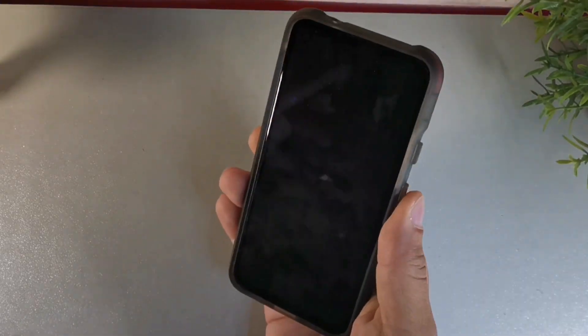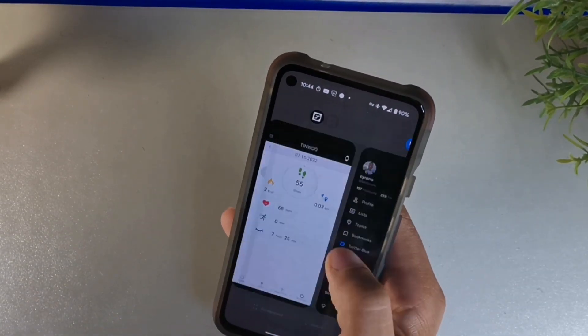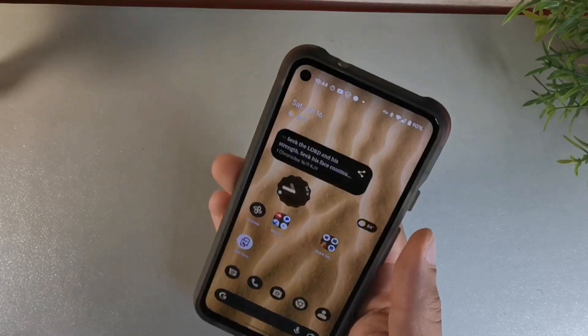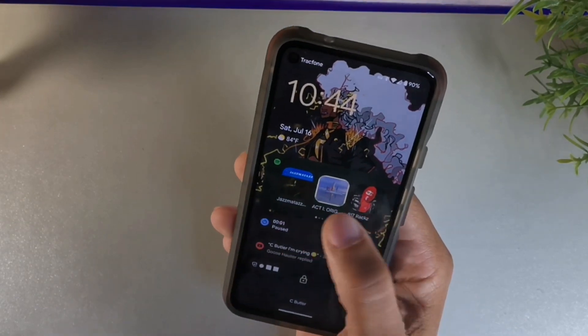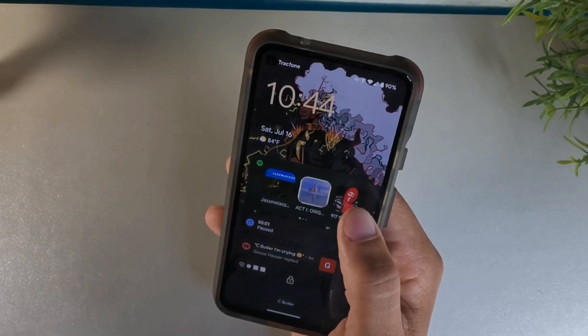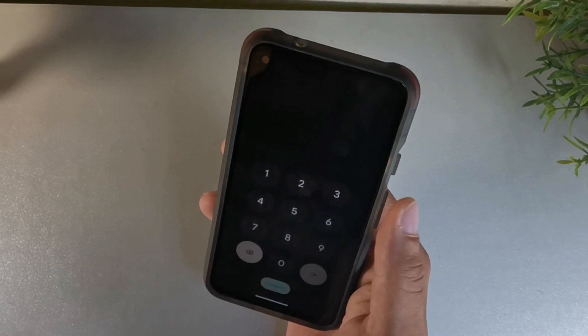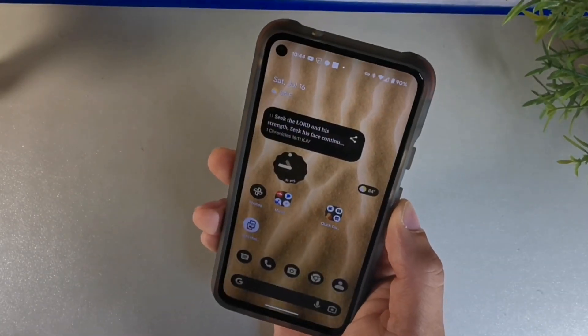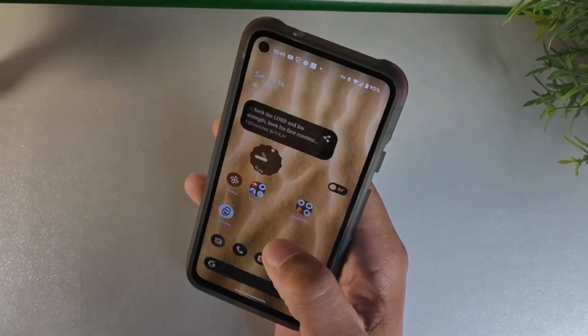Alright guys, we have updated to Android 13 beta 4. The first thing I noticed was the haptics. When I unlocked the device and scrolled across, I noticed the haptics vibrate really nicely. One of the other things is that you can get different songs to choose from in Spotify, so you can choose between different artists while you're on Spotify. That's something really cool. Overall, the animations feel really fast on here as well.